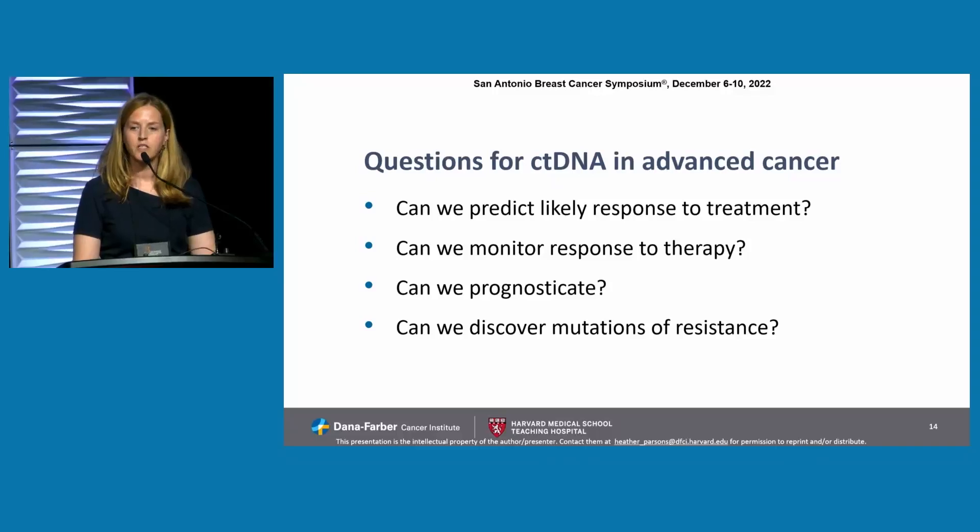Our questions for ctDNA in advanced cancer can include: most commonly, can we predict likely response to therapy — can we find an alteration and use that to guide therapy? Can we monitor response to therapy? This has been less well-studied, although it's used in the clinic. Can we prognosticate? And then more of a research question: can we discover mutations of resistance to better understand a cancer?